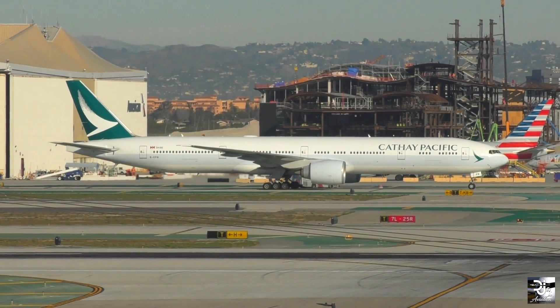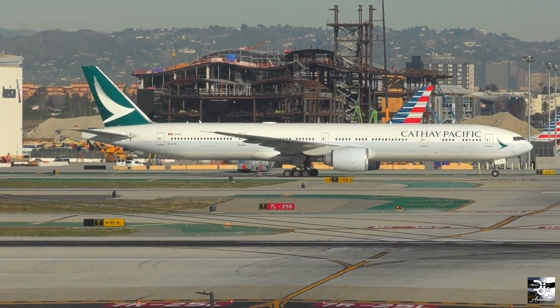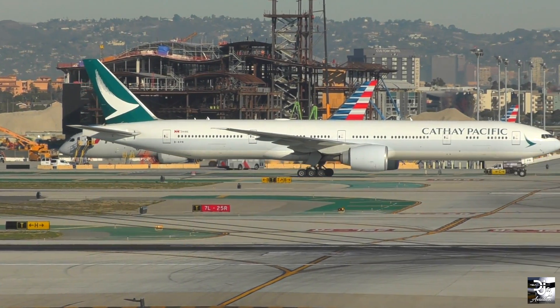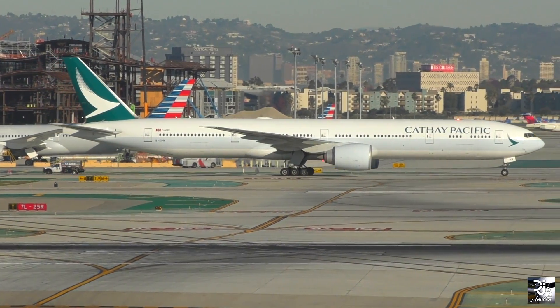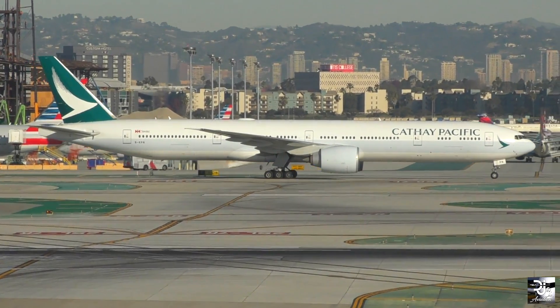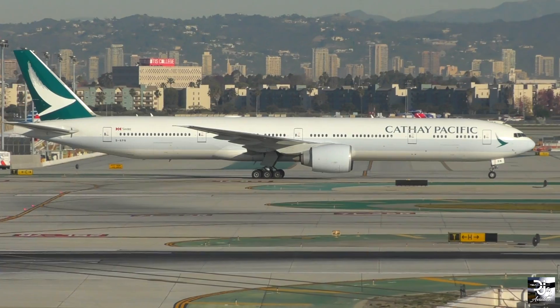The GE9X has received widespread praise from aviation enthusiasts and the general public. However, as recent videos have been posted with the spool up being broadcasted, many have noted that it simply doesn't sound the same as the GE90, which was known for its rumble and roar. What are your thoughts? Let me know down in the comments section below.